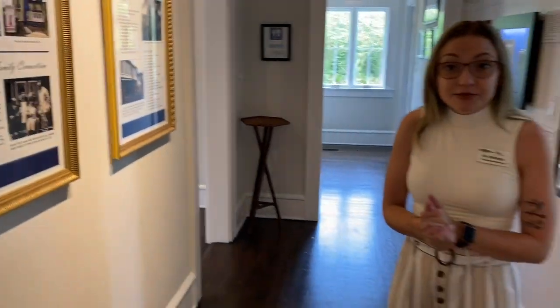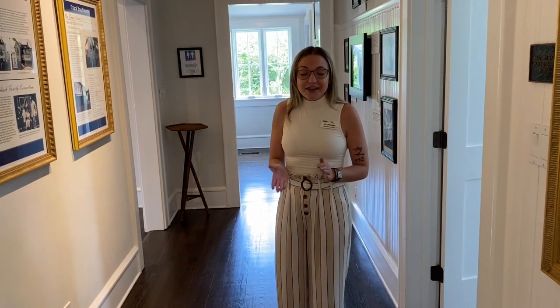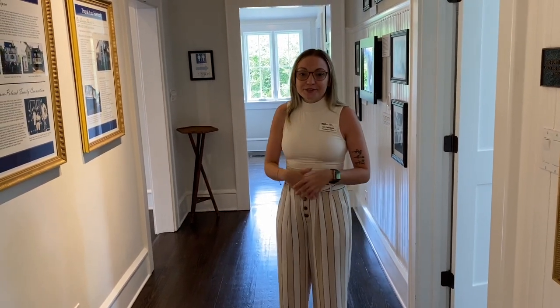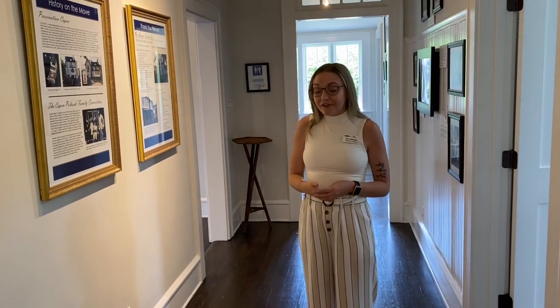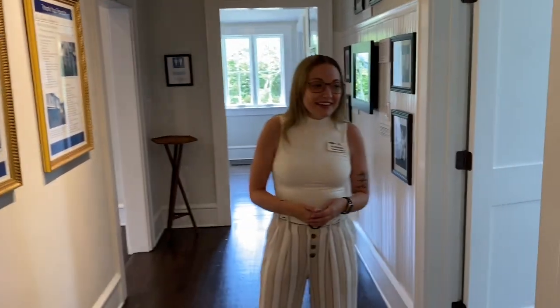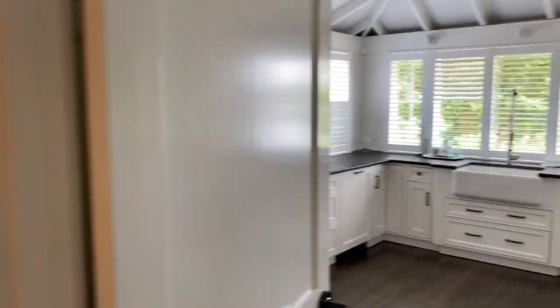This house came to us in 2013 and was ready in 2015 for people to come in and have weddings. We also use it as our staff offices as well. If you want to go into the kitchen, feel free. It is a beautiful kitchen — it is the heart of the home.